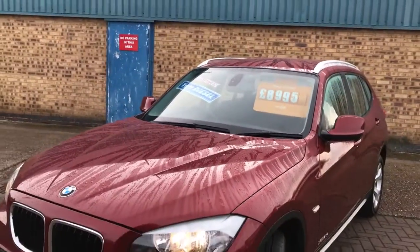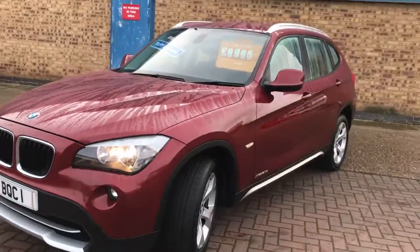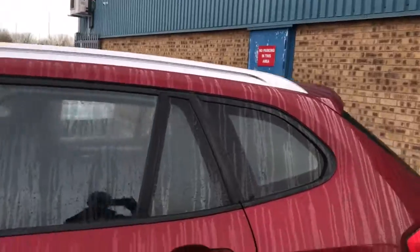It's finished in vermilion red metallic. It's got automatic headlights, front fog lights, chrome running at the bottom of the doors and also on the roof bars. 17-inch alloy wheels.